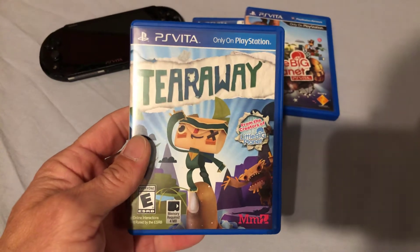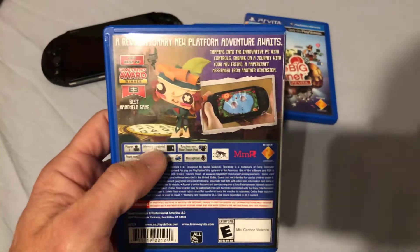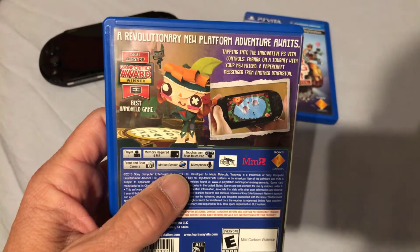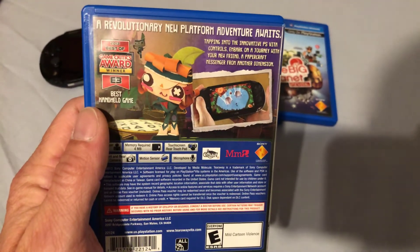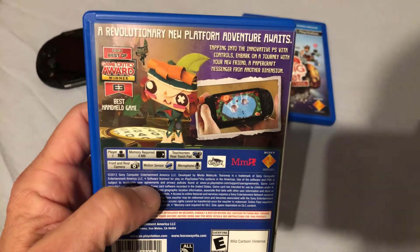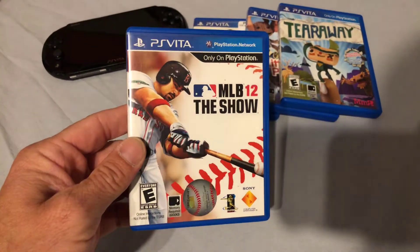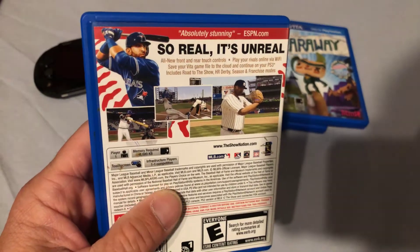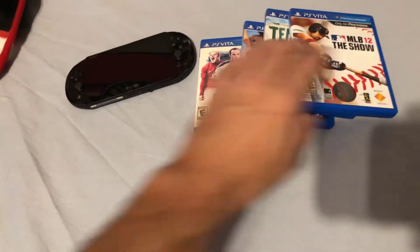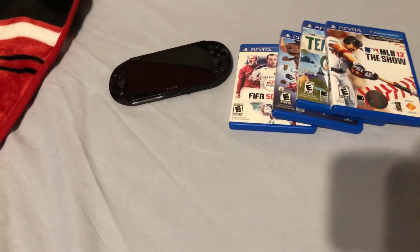Tearaway — obviously from the creators of Little Big Planet. This one's a really fun game. It utilizes the touch screen on the back in really cool ways. This one actually uses a lot of the different capabilities of the Vita, like the motion sensor, the microphone, the rear touchpad, and the camera. It's a really cool game, a lot of fun. And MLB The Show, which looks fantastic on the Vita. All games look really pretty on that. I've heard they look even better on the OLED screen on the first edition, so I'm excited to eventually pick one of those up.